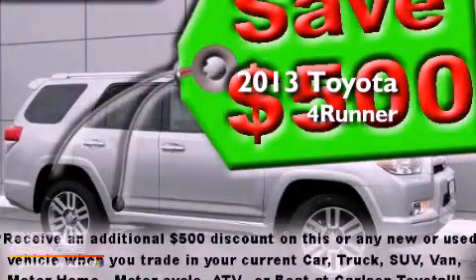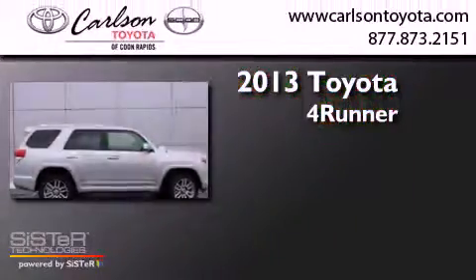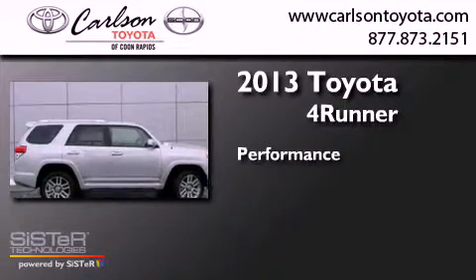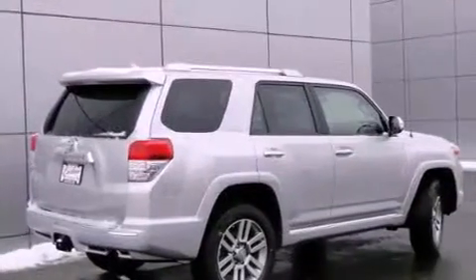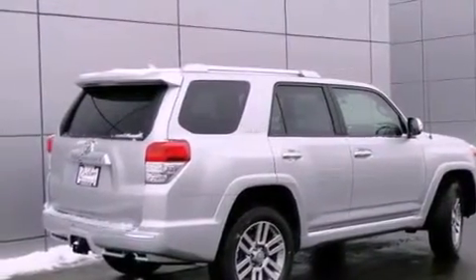This is a brand new 2013 Toyota 4Runner. All of the following features are included.